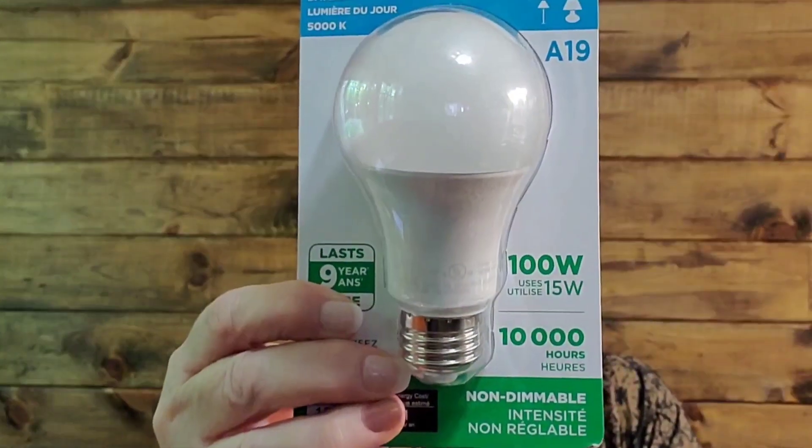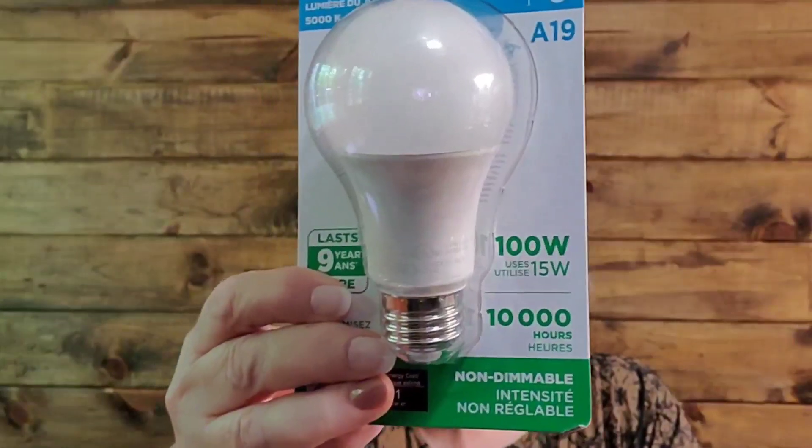I did buy a half a dozen of these light bulbs. They just say Luminous - I don't know if that's the brand name or not, but they're LED light bulbs. It says ideal for table lamps, floor lamps. I put them in all my fixtures, every single light fixture in my house. These are the daylight ones.